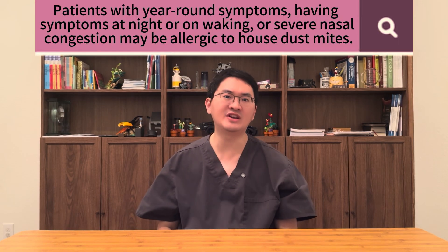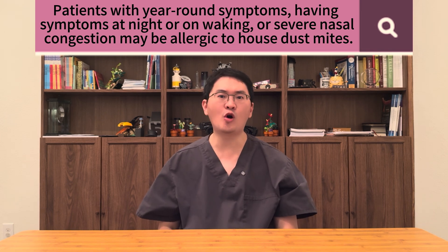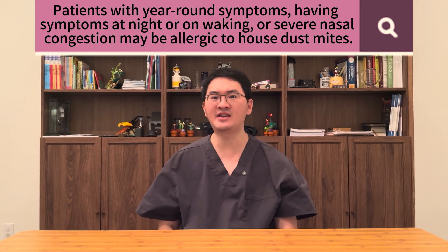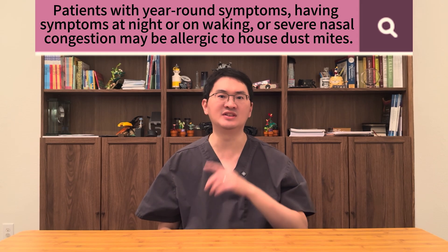the antibody responsible for allergic reactions. So how can you tell if dust mites may be playing a role? Patients who experience symptoms not only during pollen season but also year-round, who experience symptoms at night or upon waking, or who struggle with severe nasal blockage may very well be allergic to dust mites. These are the patients who may benefit from Odetra.